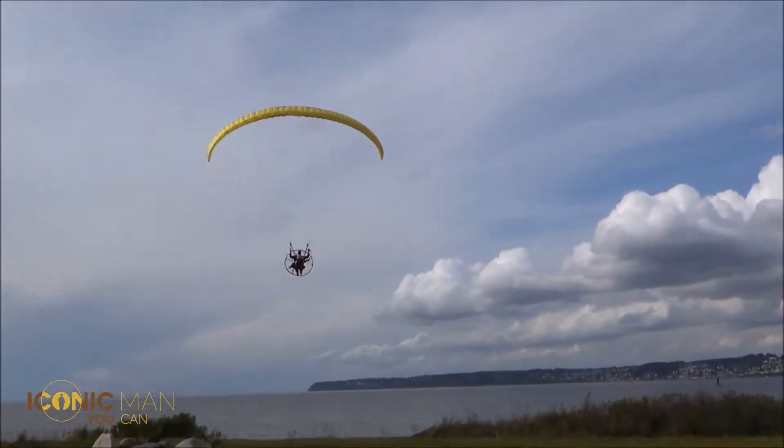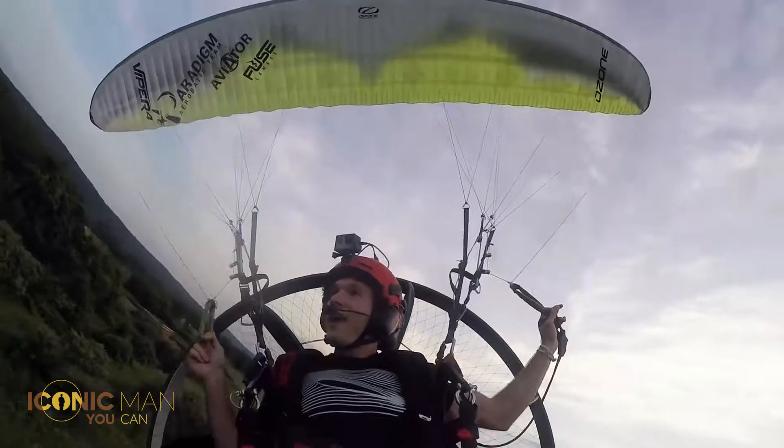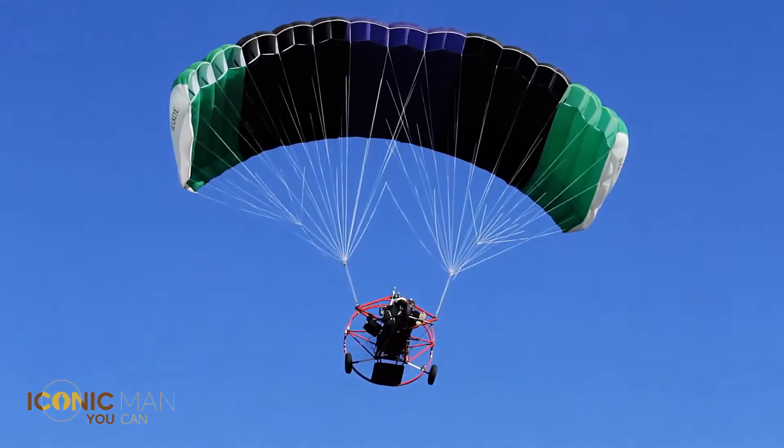The sport is very similar to paragliding. The main difference is that in parachuting with a motor you achieve a greater speed. Also, the wings used on paramotors are shaped slightly differently as they are adapted for higher speed.